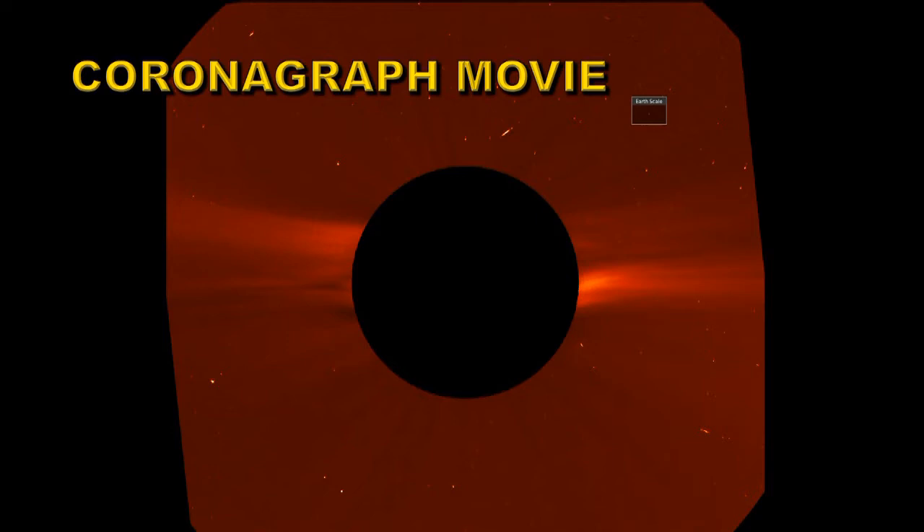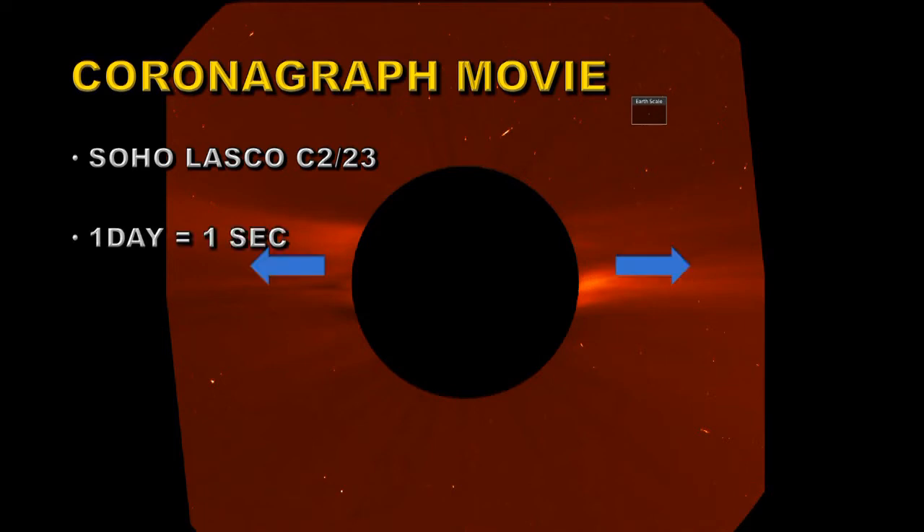Last but by no means least is the coronagraph movie. This image shows the corona way up above the surface of the Sun — in fact the Sun on this scale is about half the size of that dark occulting disc in the middle of the image. These images are from SOHO LASCO C2 and C3 instruments. What you're looking for here are explosions along the streamer axis. Coronal mass ejections explode along those streamers, and you'll see several of those during the course of the movie. These are the things that can cause geomagnetic storms and space weather effects here on Earth, so they're very interesting to us.